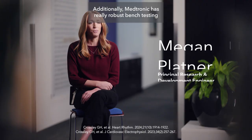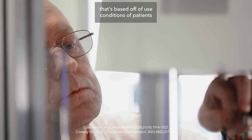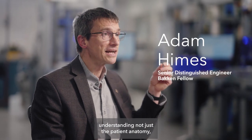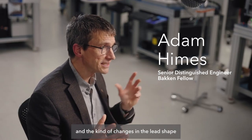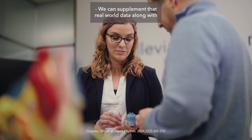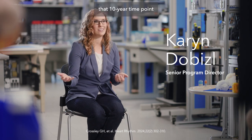Additionally, Medtronic has really robust bench testing that's based off of use conditions of patients who have this lead implanted. The use conditions are the most important thing — understanding not just the patient anatomy, but the kind of activities and the kind of changes in lead shape that the lead has to go through.